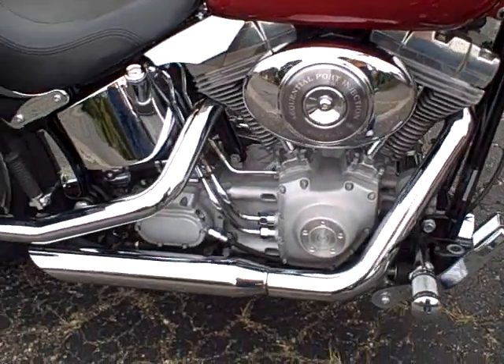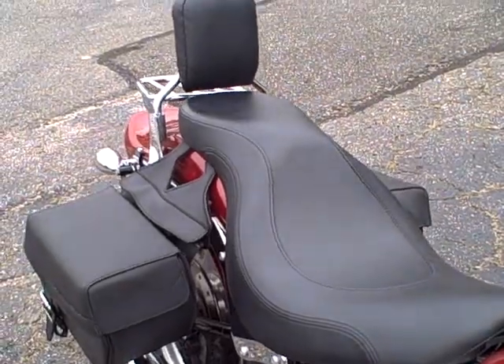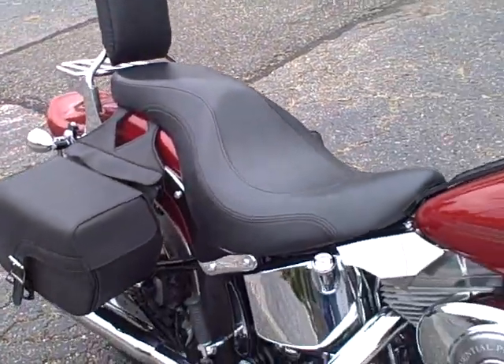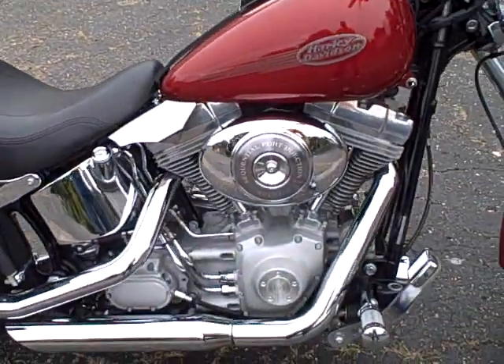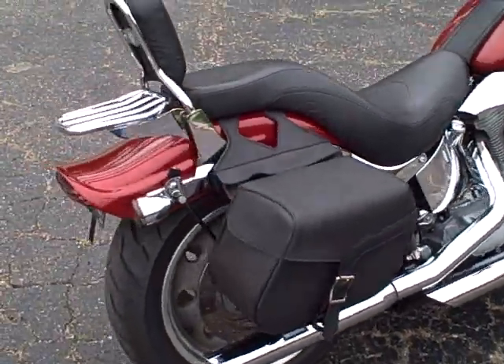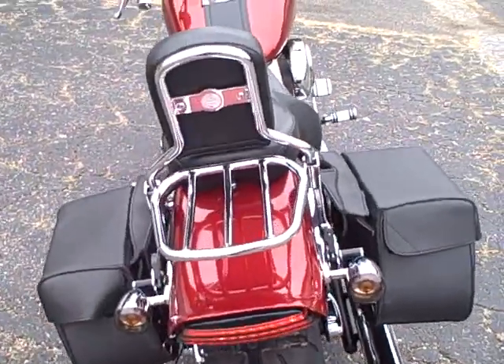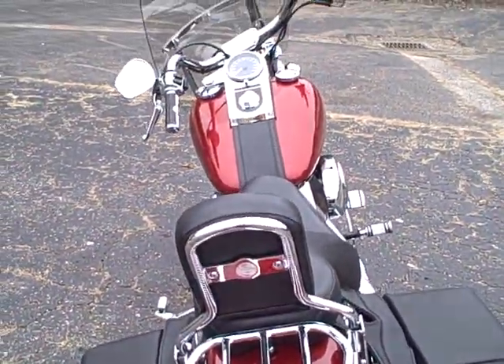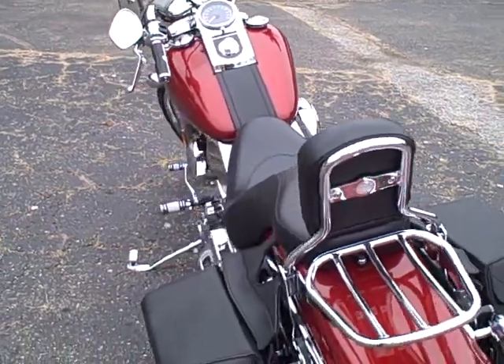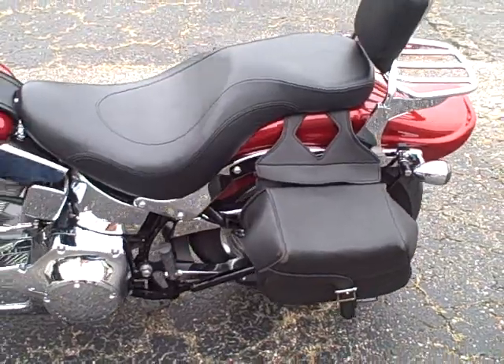Front peg, deluxe seat, detachable backrest with luggage rack, saddle bags, excellent condition. Financing and Harley-Davidson extended service plan available.